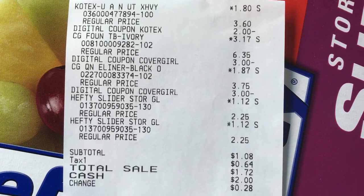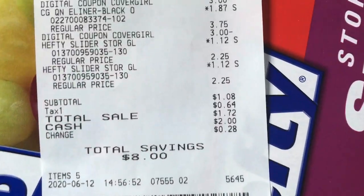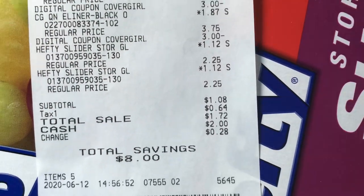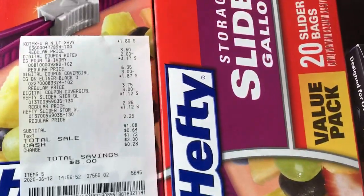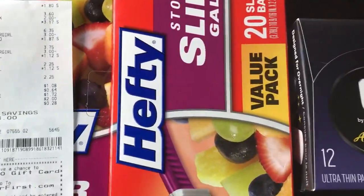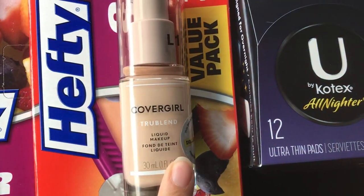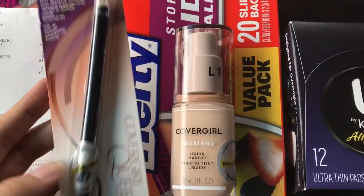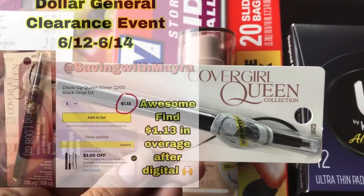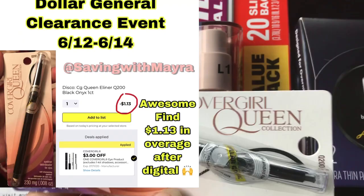I paid a dollar and eight cents plus tax and had a total savings of eight dollars. This transaction was pretty awesome — just a dollar for these Hefty bags, the U by Kotex 12-pack, the CoverGirl liquid makeup, and the CoverGirl eye pencil. If you find the eye pencil, it gives you a dollar and 17 cents overage, which is awesome.